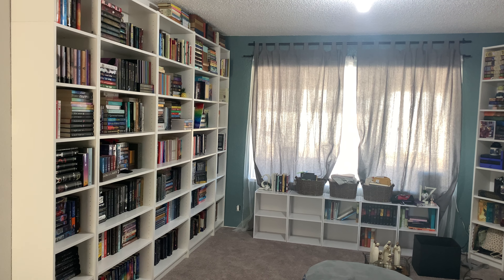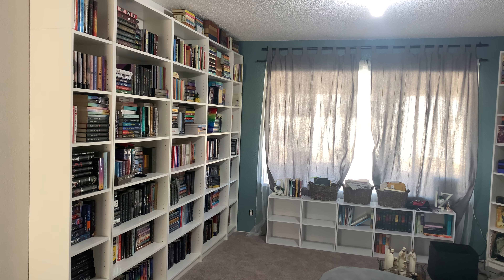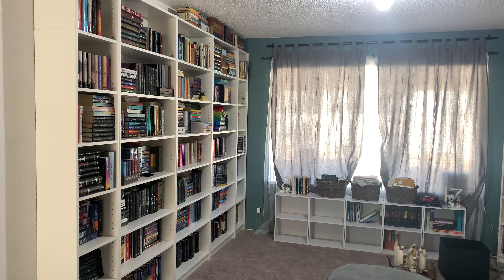Since I had to move my bookshelves out of my craft room to make room for a teaching space, I figured I could go ahead and give you a little mini tour of what it looks like.